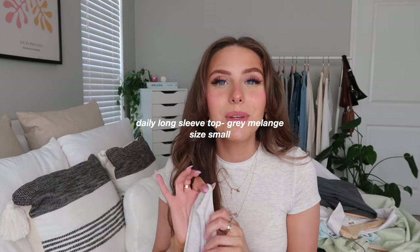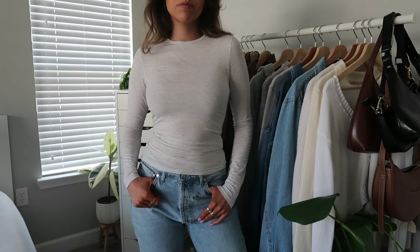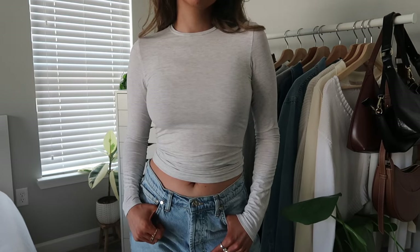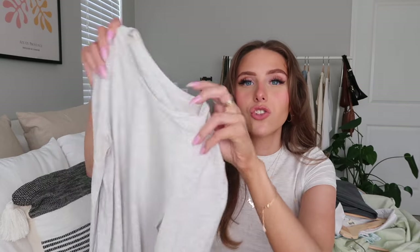I also have the Daily T-shirt in the long sleeve version. When I saw it on the website I knew it would be a staple, so I just ordered both. The long sleeve is one of my fall and winter staples — I love layering with it or just wearing it with baggy sweatpants. The fit and material are really nice — thin, stretchy, super comfortable and flattering.